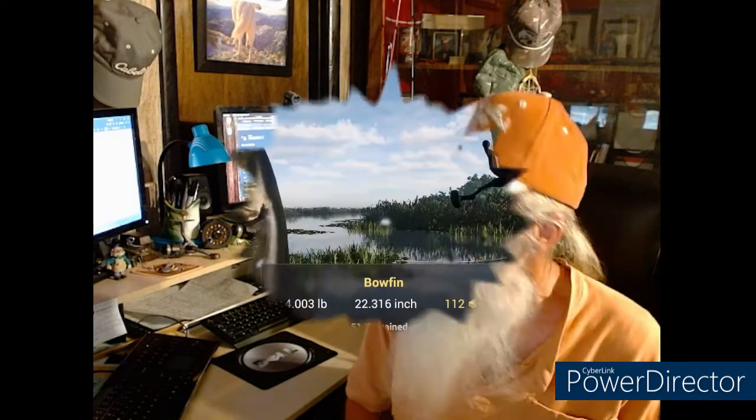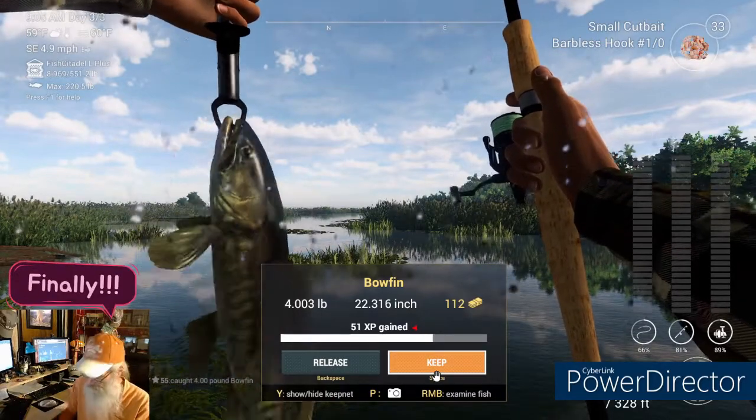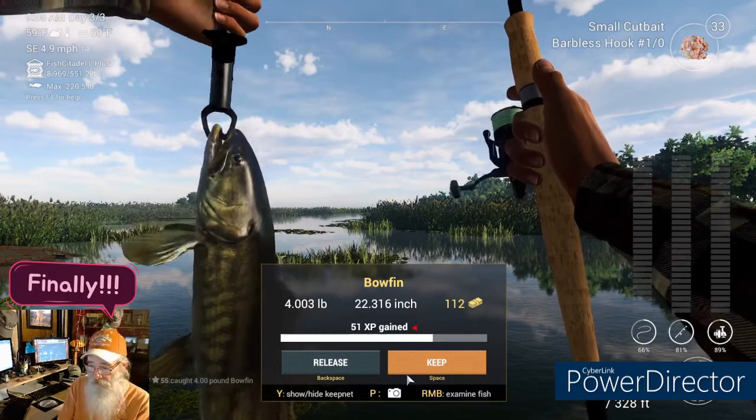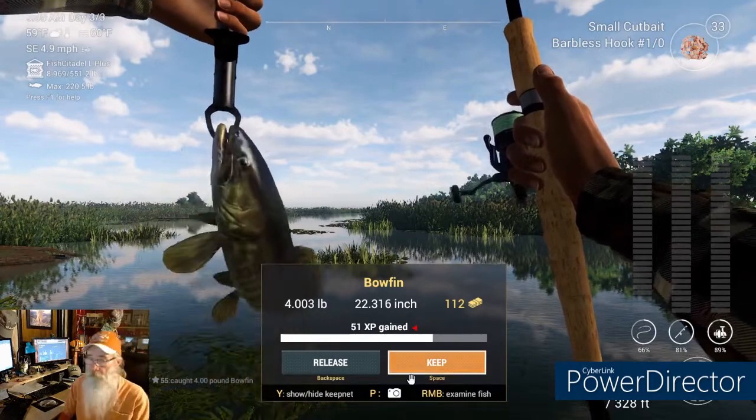We've got a ding — let's see what we got. Easy does it, fella. I think that's our bowfin. And there's our bowfin, we can mark him off the list. I'd been talking and didn't even have the camera in the right spot — not playing to the camera. Let's mark him off the list: bowfin, done.